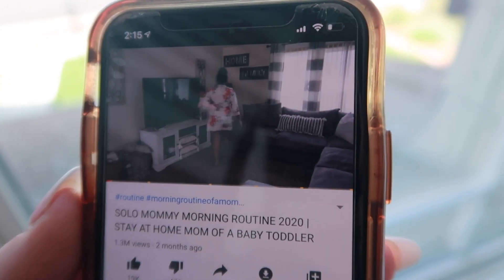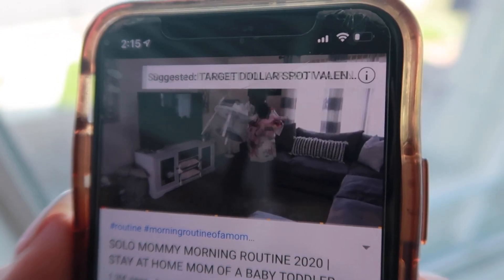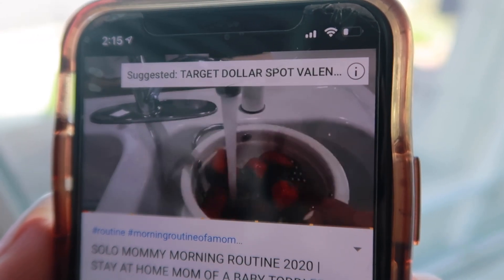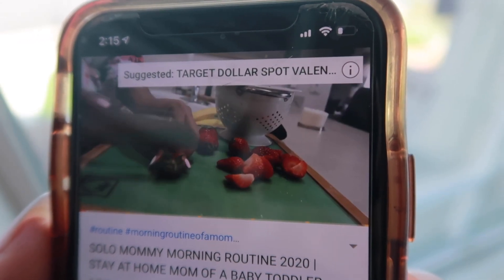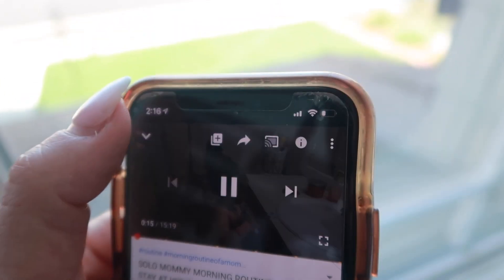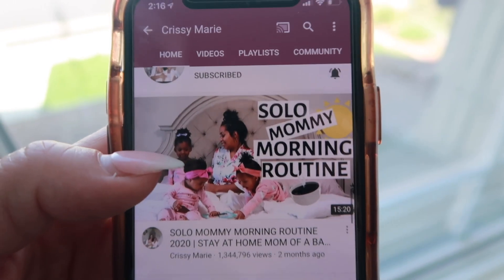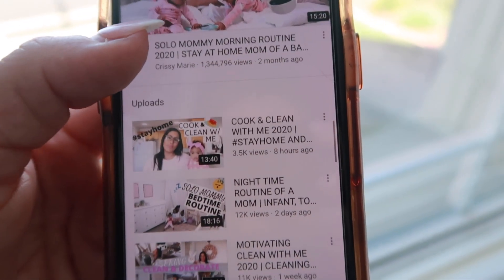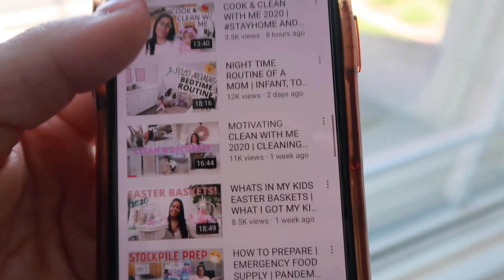Hi, you guys. Welcome back to my channel. Today I am sharing a highly requested video — what my new morning routine looks like since adding baby Sophia to our family. For those of you that are new around here, I am solo most of the time at home with our girls because my husband's career is out of town. We have three little girls, all under the age of four: Shukri Marie, who just turned four; Layla, who is two; and Sophia, who is seven months.